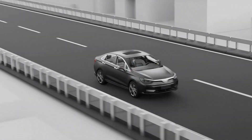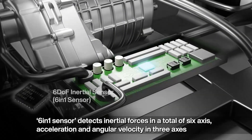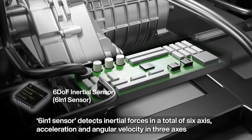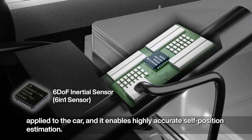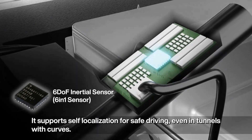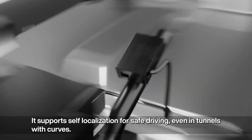The six-in-one sensor detects inertial forces in a total of six axes — acceleration and angular velocity in three axes — applied to the car. It enables highly accurate self-position estimation, supporting self-localization for safe driving even in tunnels with curves.